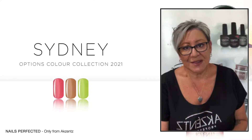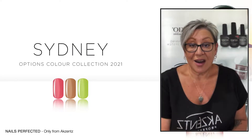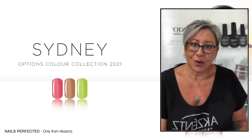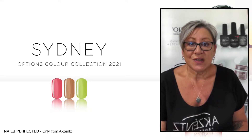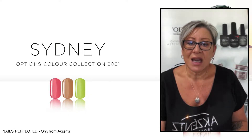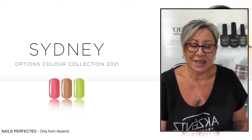Hi everyone. My name is Viv Simmons. Today I'm going to be taking you all through a swatch of our new Options collection. Accents Professional have recently released a new collection called the Sydney Collection.